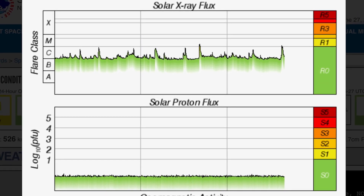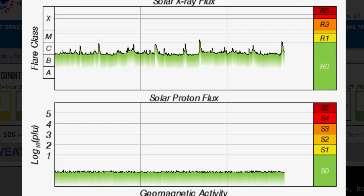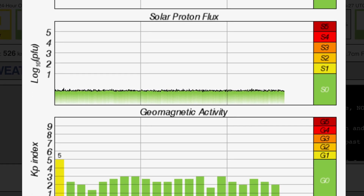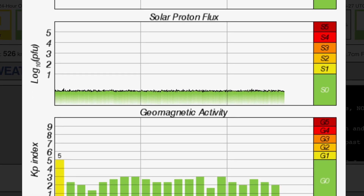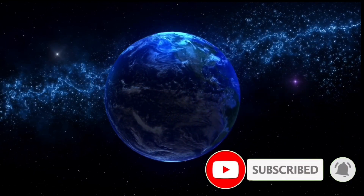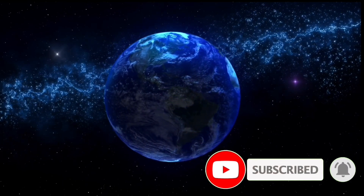Solar winds are over 500 kilometers per second. Solar X-ray flux is just now detecting a minor M-class solar flare. Geomagnetic activity sitting at a KP2. Stay aware and prepared, stay young and have fun, and get your daily dew. We'll see you for tonight's video. Bye-bye now.